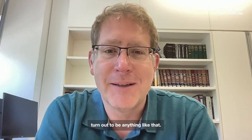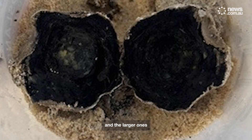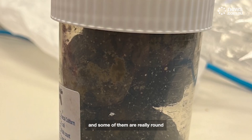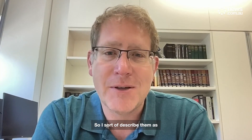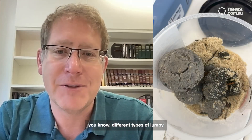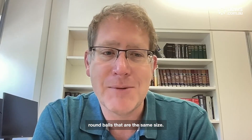It didn't turn out to be anything like that. They range in size — some of the little ones were maybe a 10-cent piece, something like that, and the larger ones are up to the size of a tennis ball. They're a range of sizes. Some of them are really round and others have lots of different lumpy sort of shapes. I sort of describe them as potato-shaped because potatoes have all different types of lumpy shapes and sizes.